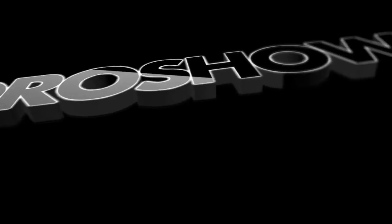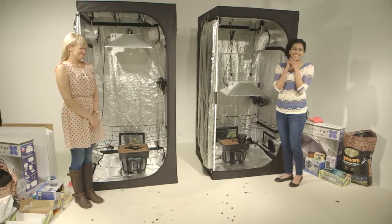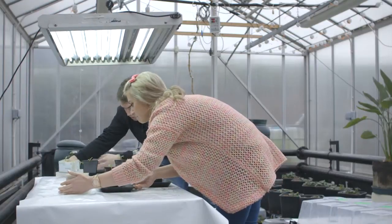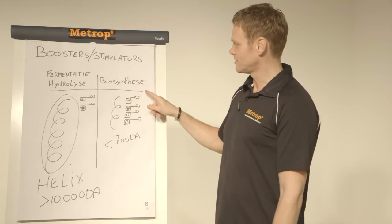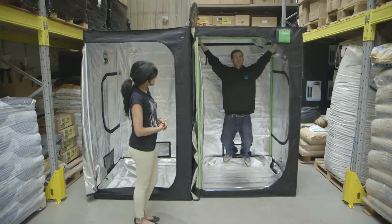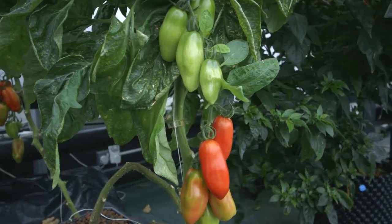Coming up on episode 4 of Hydro Show: Gemma interviews Fernand from Swiss hydroponics manufacturer Hortiline. We see what the girls have learned so far in the series in the presenter challenge. Gemma has a lesson in transplanting with Nico from Aquaculture. Robert from Metrop explains biosynthesis, a plant nutrient manufacturing process. We get some quick tips from Greenfinger Hydroponics. Holland Hydroponics set up a hydroponic mega room, and we see a DIY hydroponic system for tomatoes at the aquaculture greenhouses.